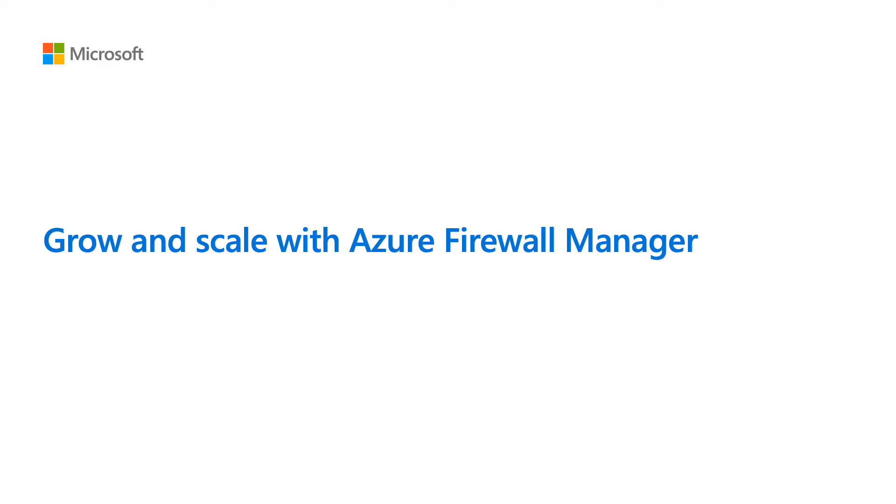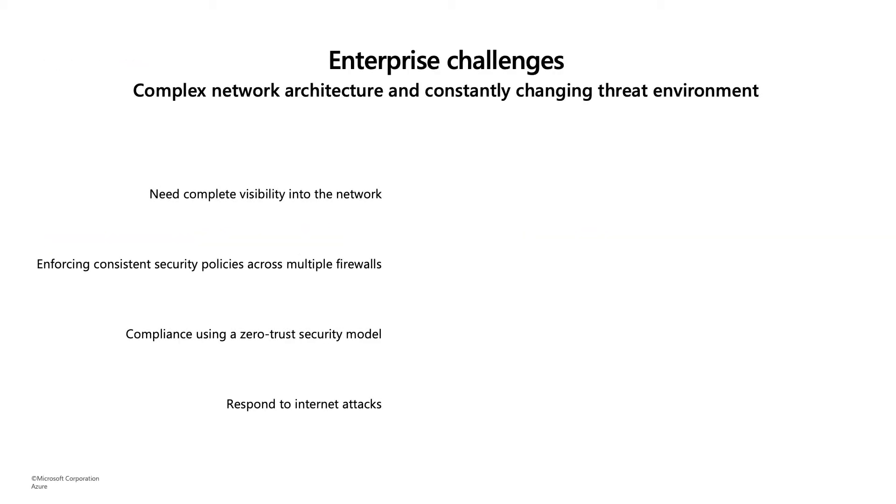Now let's say that your workloads and applications are growing and you need to find a way to protect your resources at scale. Growing and scaling your network security comes with some enterprise challenges: a complex network architecture and a constantly changing threat environment. You would need complete visibility into the network, a way to enforce policies across multiple firewalls, a zero trust security model, and the ability to respond to rapid new internet attacks.